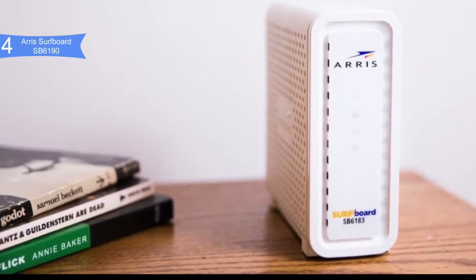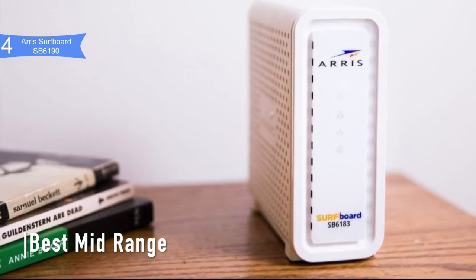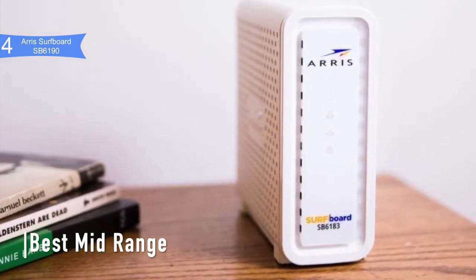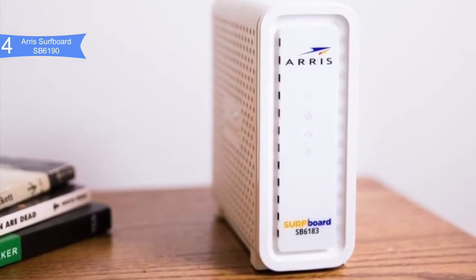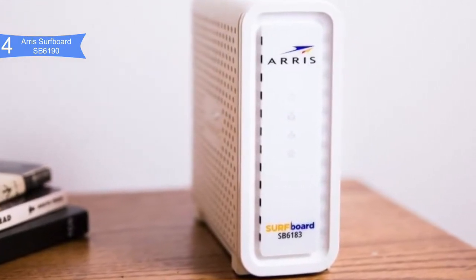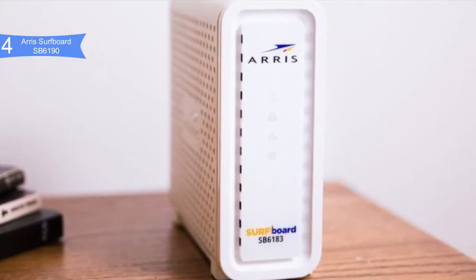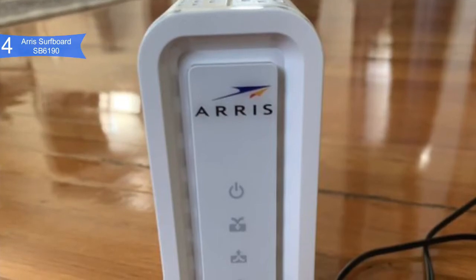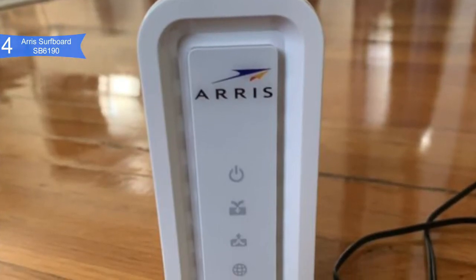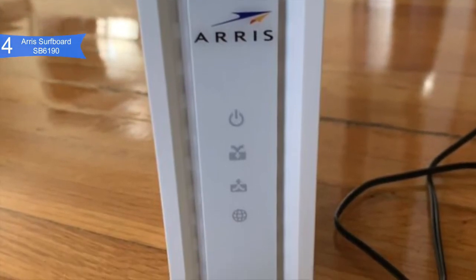In fourth place, we have the ARRIS Surfboard SB6190. This is our pick for the best mid-range modem. If you are looking for a lightning-fast cable modem for your home or office network, you must consider purchasing the ARRIS Surfboard SB6190 DOCSIS 3.0 Cable Modem. It is priced at about $100, and can give you data rates up to 1.4 GB per second download and 131 MB per second upload.